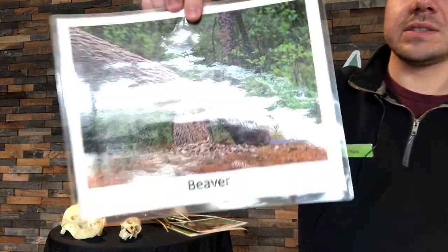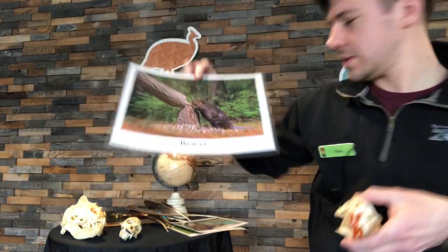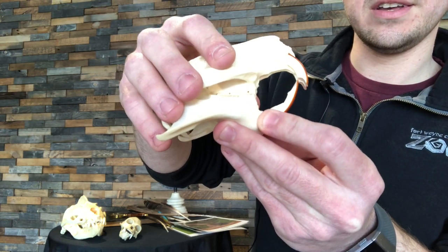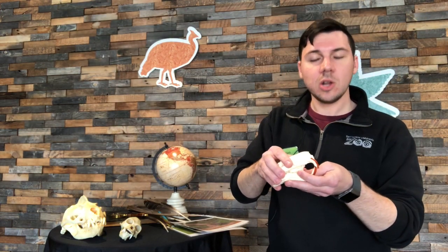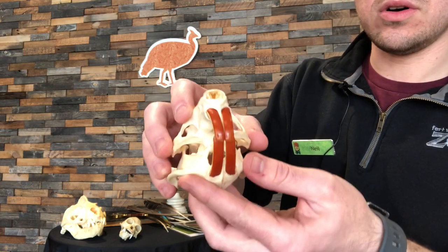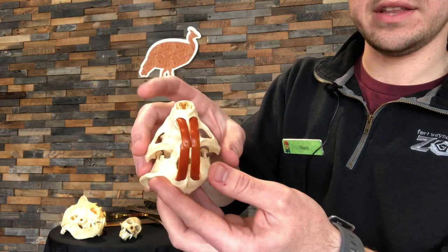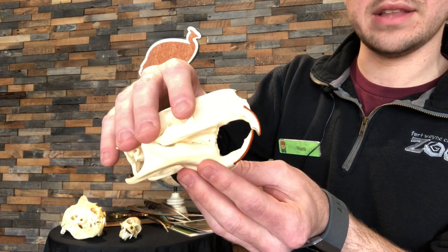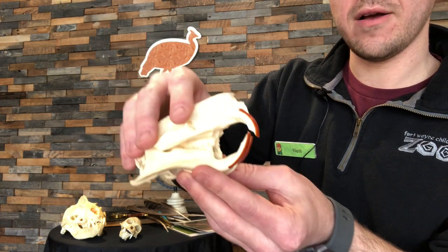A beaver's skull looks just like this. It chomps at trees to cut them down and use them for their beaver dams. In the back, you may notice it also has some molars. Beavers eat plants — they are herbivores. Those molars help it grind down the food it eats. So just by looking at the skull, we can tell it eats big things with those large incisors and grinds food down with those flat molars.